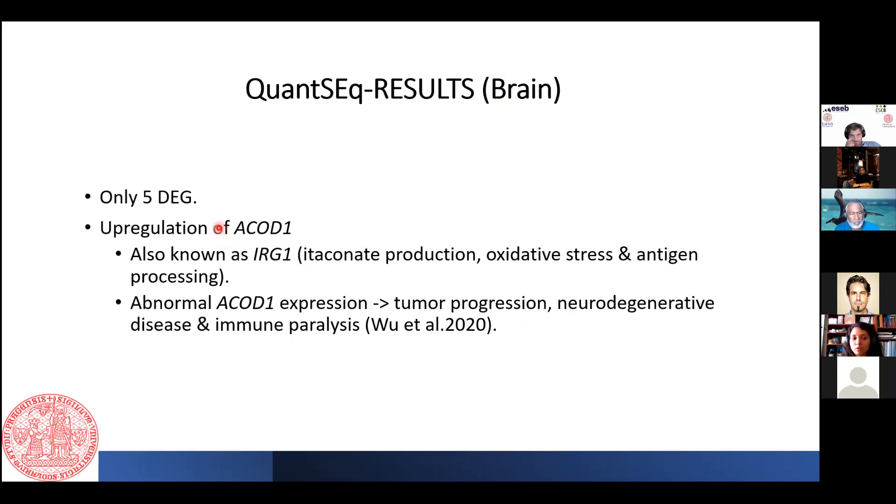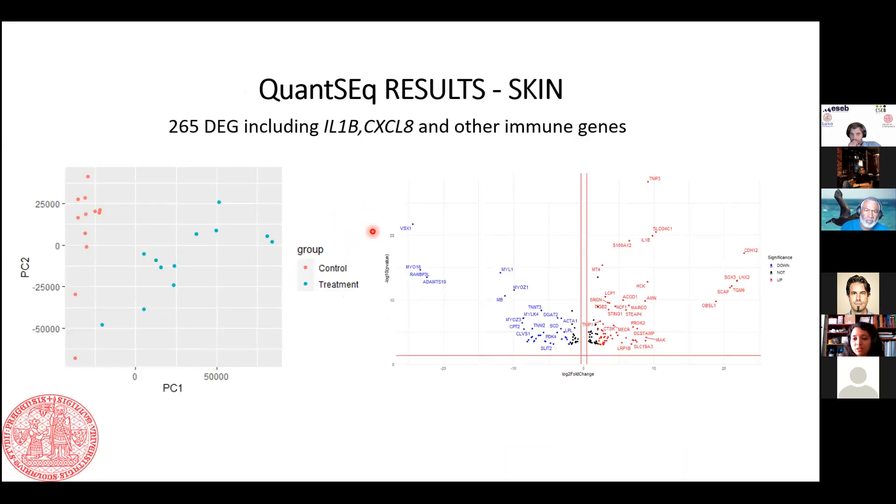When we analyzed the QuantSeq brain data, unfortunately we only had five differentially expressed genes. However, we observed upregulation of ACOD1, also known as IRG1, which is involved in itaconate production and antigen presentation. A recent study from last year showed that abdominal ACOD1 expression is also a factor in neurodegenerative diseases and other immune-related dysfunctions. My colleague Eleni will be discussing more about the brain-related results in her next talk.